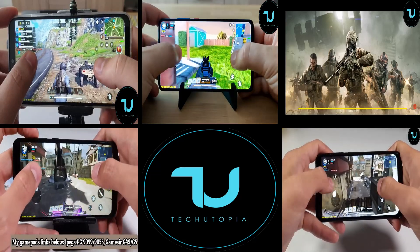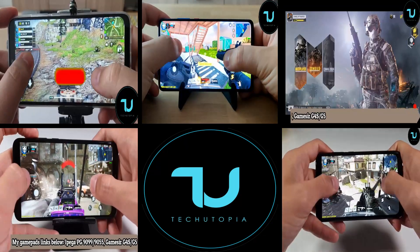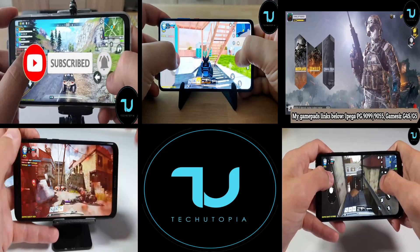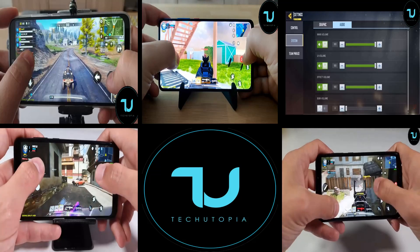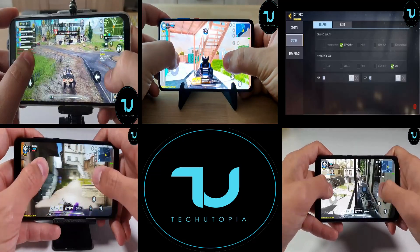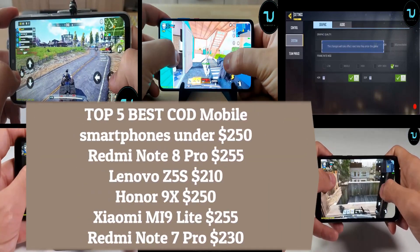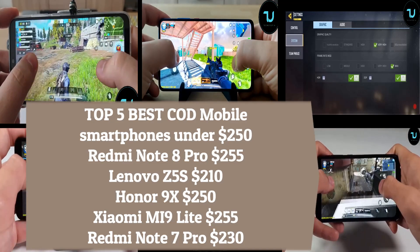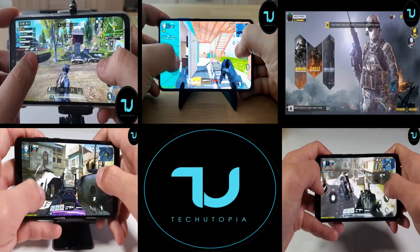What's so special about the Honor 9X? It has the Kirin 810 processor, 4GB of RAM, 64GB of storage with SD card expansion, and a super large LTPS display at 6.59 inches. Many of you could almost call it a tablet. It has Full HD+ resolution at 391 PPI, and it includes a 3.5mm headphone jack.